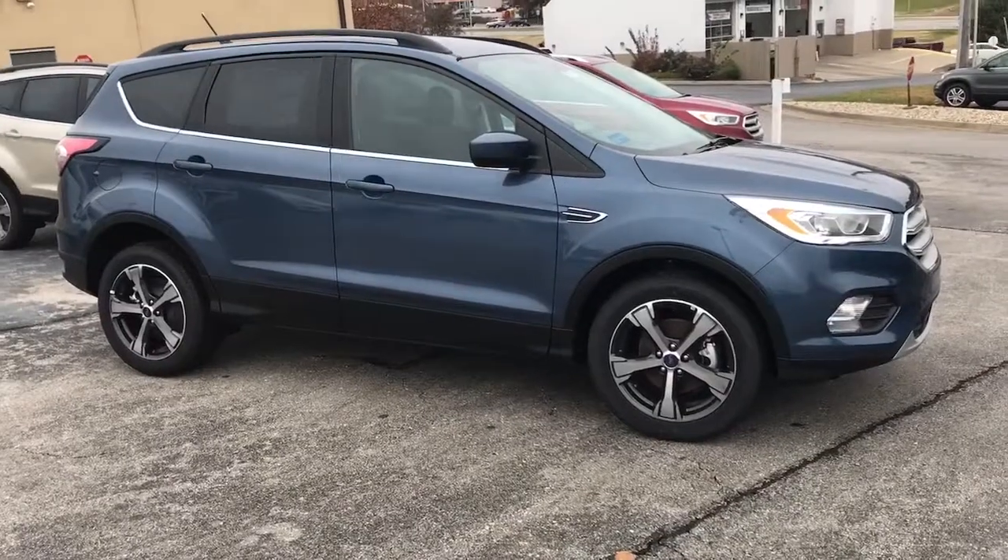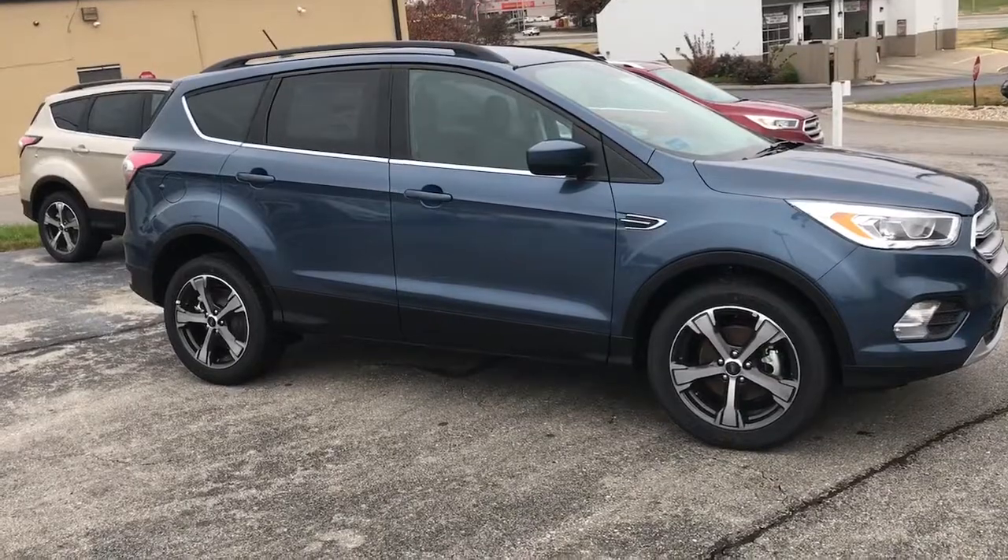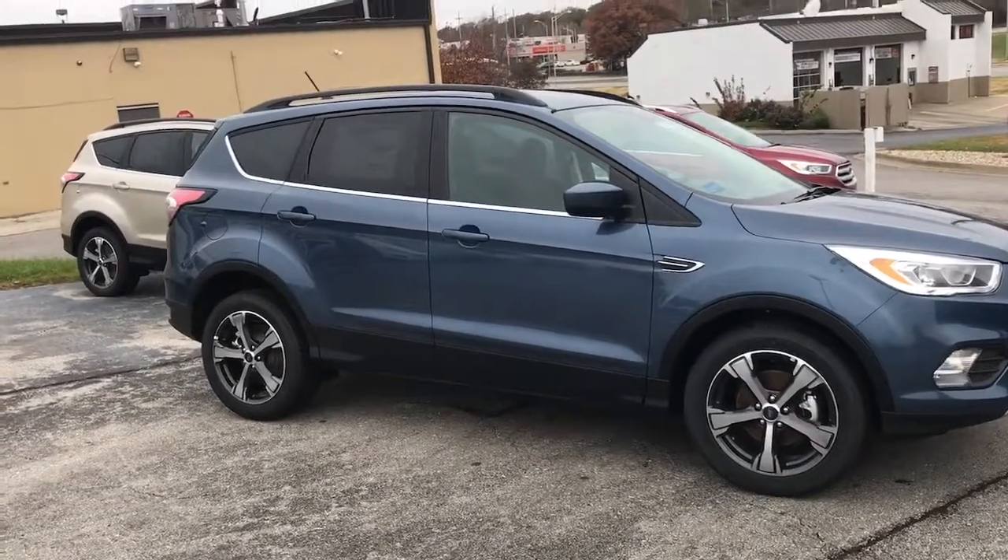The five-spoke wheels that they've gone to on these SELs I think absolutely set them off, and they complement the chrome accents very well, as well as the black roof rack on top.